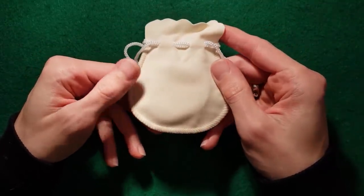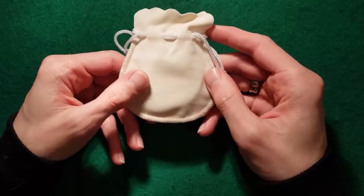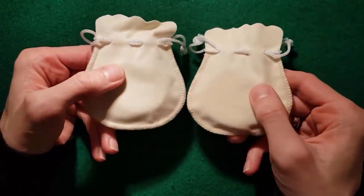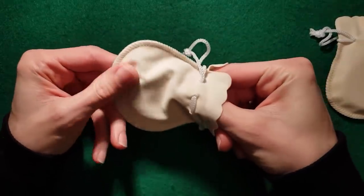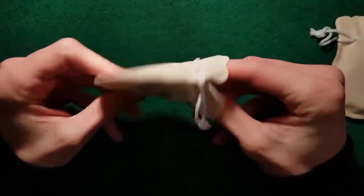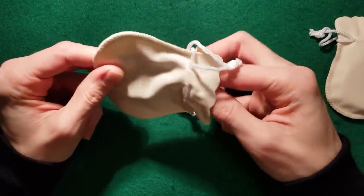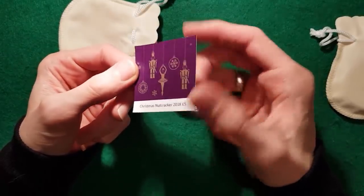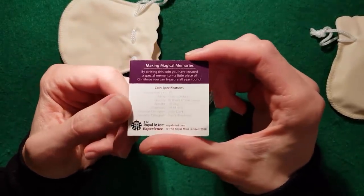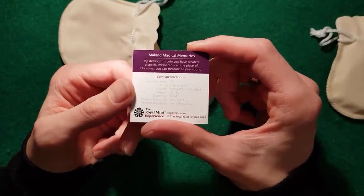I brought back five of them — one I've kept, one I gave to Patrick, one I gave to my dad, which leaves me two more spares. They come in these cool little pouches, though I'm not quite sure what I feel about the pouches — you can't see the coin until you take it out. So this is the proof of the Strike Your Own. I haven't actually pulled this out to have a look yet. It gives the specifics: a five pound coin, copper and nickel, brilliant uncirculated, designed by Jodie Clark and Harry Brockway.